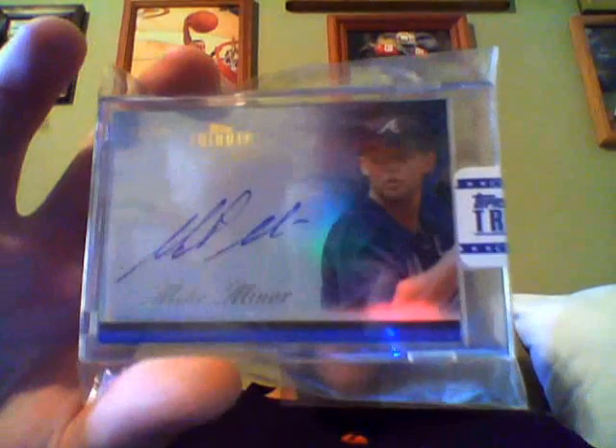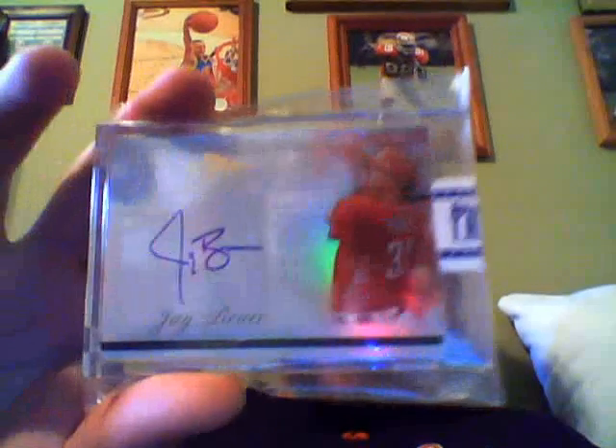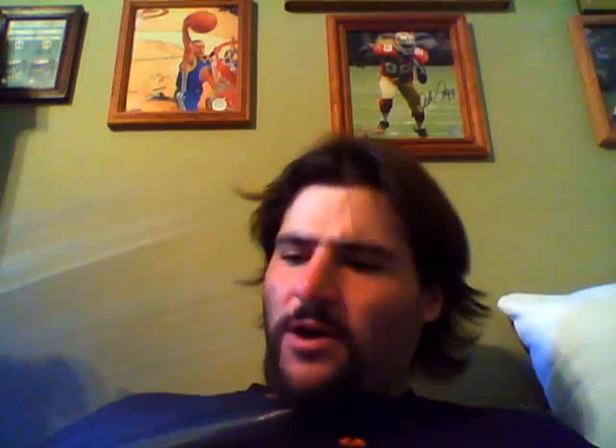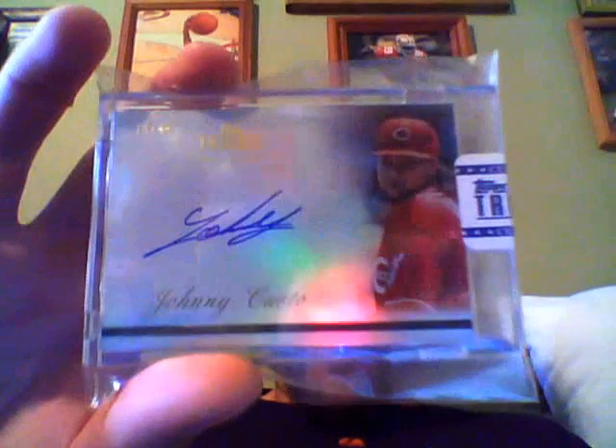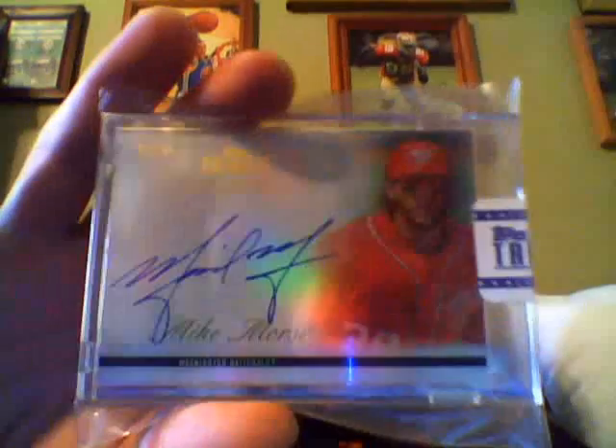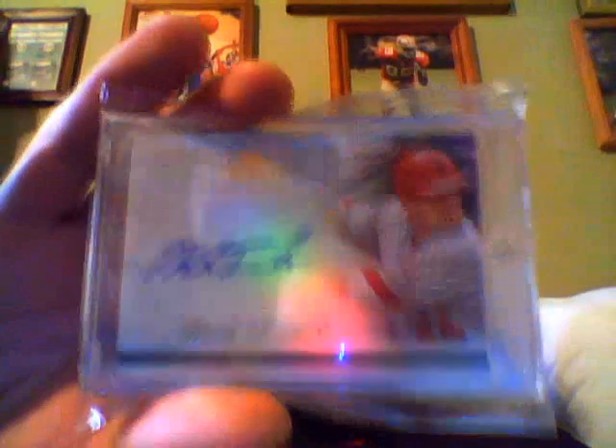Very nice Jared Weaver auto. Mike Minor blue auto numbered to 50. Jay Bruce — with the cranberry juice, what up — auto. Ian Kennedy auto — what up Bolson Five. Johnny Cueto auto — what up Chloe. Michael Morse auto. Mark Trumbo auto — what up Art of Paul 34. Nathan Eovaldi auto.